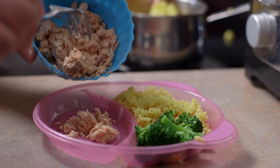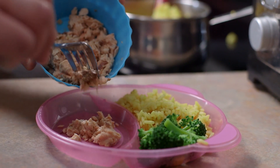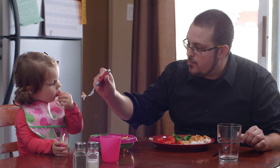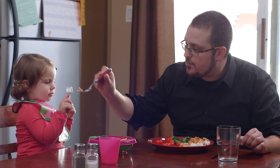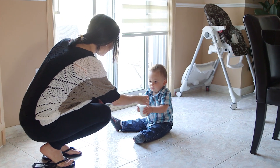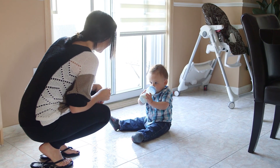You can find DHA in fatty fish such as salmon and Atlantic mackerel, though some parents find it difficult to turn their toddler on to this type of food. This is why DHA-enriched toddler nutritional drinks can be a go-to choice for moms and dads.